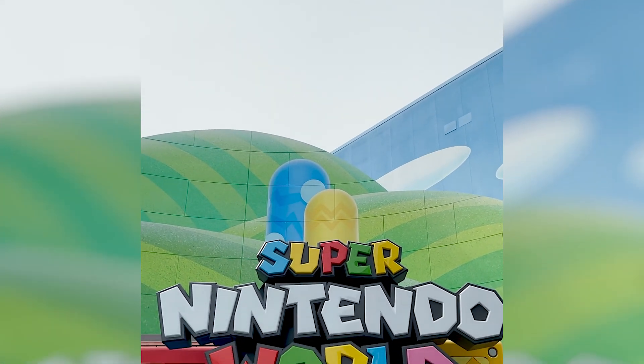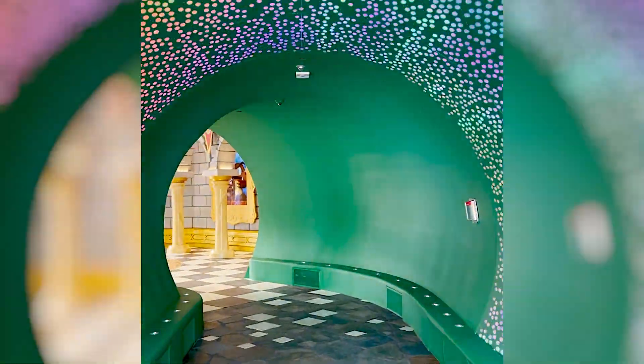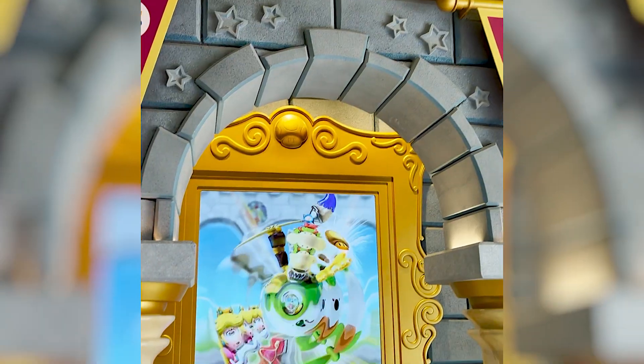Today I had the pleasure of going to check out the new Super Nintendo World at Universal Studios Hollywood. It's probably the best visual area they have — they really went all out with this one.